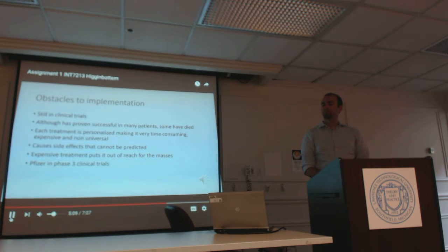There are, however, some obstacles to implementation. This therapy is still in clinical trials, and although it has proven successful in many patients, some have died. Each treatment is personalized, making it very time-consuming, expensive, and not yet universal. It causes side effects that cannot be predicted — we don't know what we don't know yet. The treatment is expensive, and that puts it out of the reach of most of us. Pfizer is in Phase III clinical trials but is also having some difficulties keeping the study accurate.